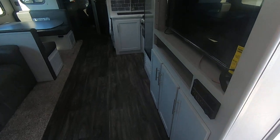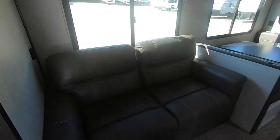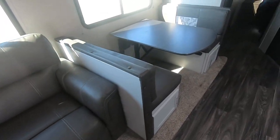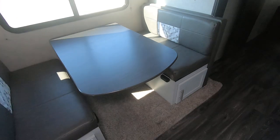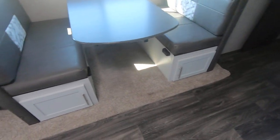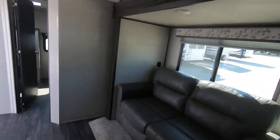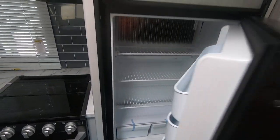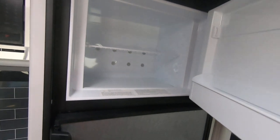Really nice neutral colors in here make the trailer look very large. This is a tri-fold sofa that's going to pull out into a big bed to sleep two. There's a booth dinette here that will also make down into a bed, with storage on both ends. There's an eight cubic foot Dometic fridge-freezer up on top.